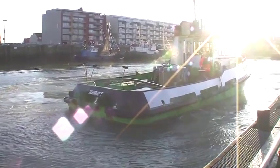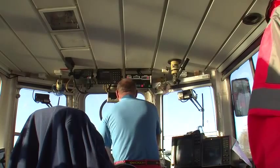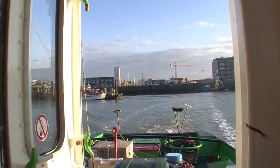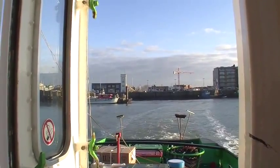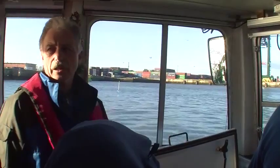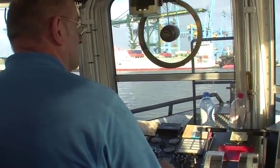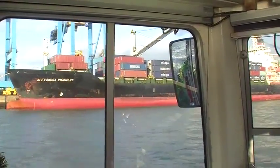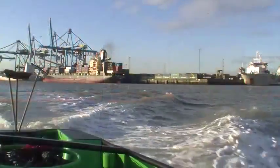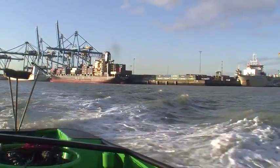Peter has arranged a trip for Volker and I to go out and see their hopper dredger operate in the harbor. It took us about 20 to 25 minutes to get out to where the hopper dredger was working, passing cargo ships and freight liners — mostly what you would expect to see.